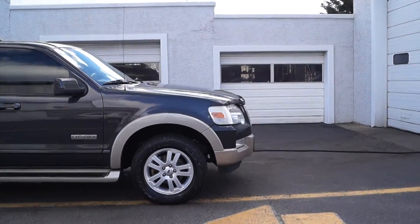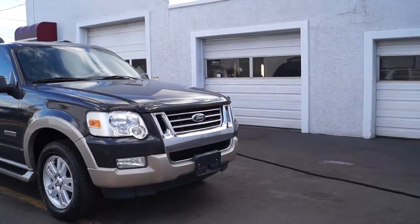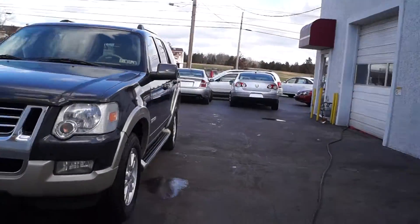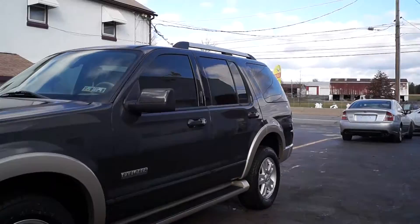We also have a range of warranties available — from motor and transmission all the way up to limited mileage — so you can choose the one that best suits your driving needs. All of our cars have current Pennsylvania inspection and emissions on them.